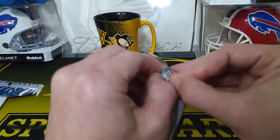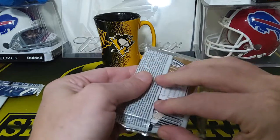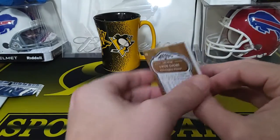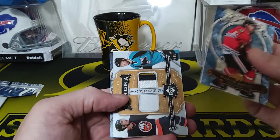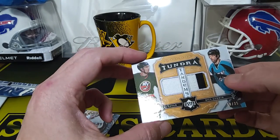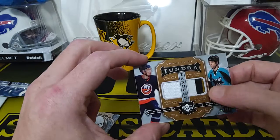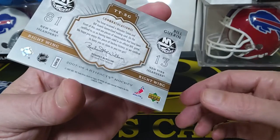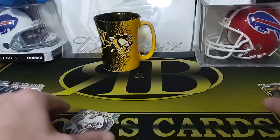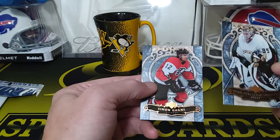These ones are definitely thicker packs — let's see what we got here, hoping for the Penguins triple memorabilia. There's definitely something pretty thick in the middle. We got a Martin Havlat — oh wow, look at that patch! This one has Miroslav Satan and Bill Guerin, and look at that patch — that's sweet! Numbered to 35 — that's a nice patch card, game-used. Really really nice patch. Then we got a Jaromir Jagr and Simon Gagne.